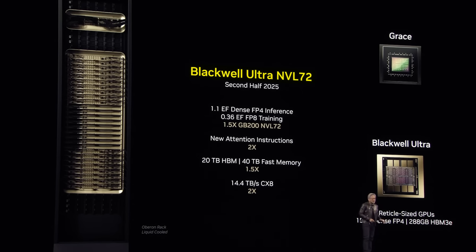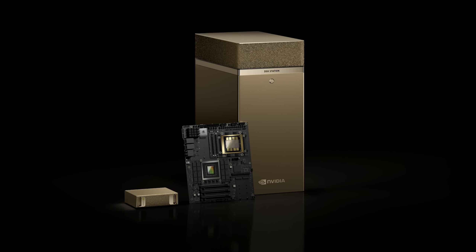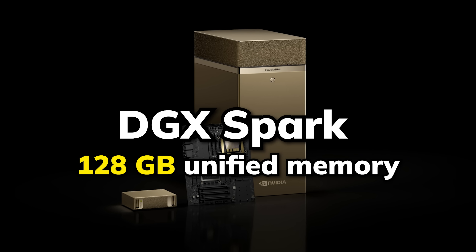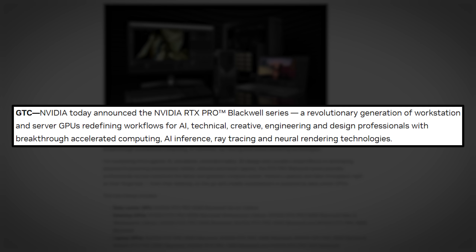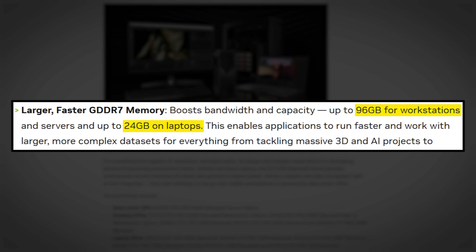To start off, they have announced Blackwell Ultra, which has 1.5 times higher inference speed than the current Blackwell architecture. And for us consumers, they have shared more info on the world's smallest AI supercomputer, DGX Spark, which has 128 GB unified memory, making running local models cheaper than ever. They also announced RTX Pro, which are consumer GPUs that integrate the Blackwell architecture and would be available for laptop and desktop from 24 GB up to 96 GB.